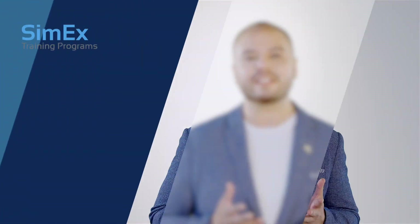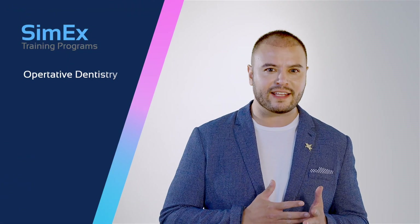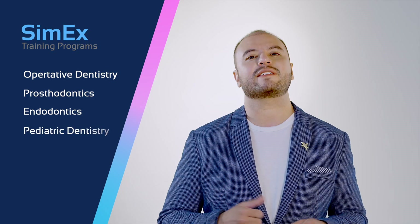Cimex has elemental multi-specialty training programs including operative dentistry, prosthodontics, endodontics, and pediatric dentistry.